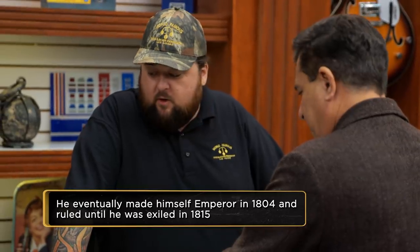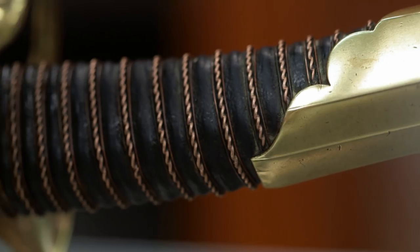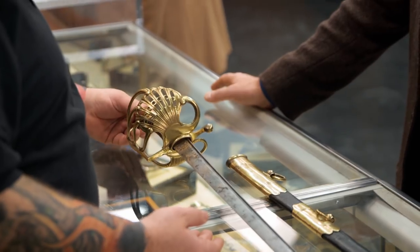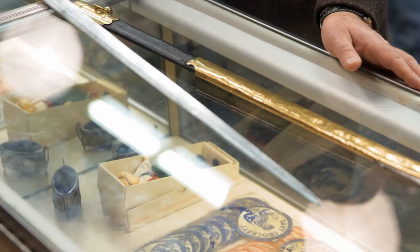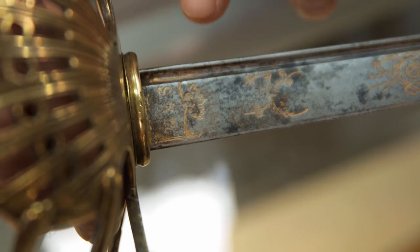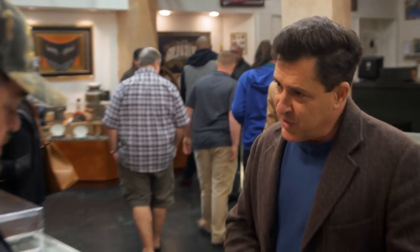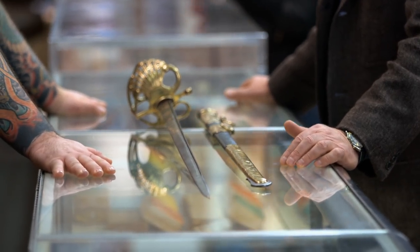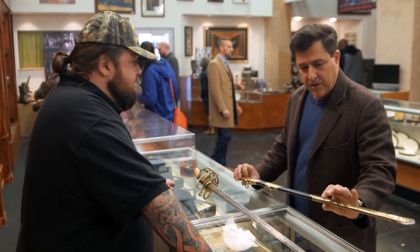And some of them were so loyal they even followed him out when he got exiled. Yes, they did. Mind if I look at it? So what are these markings right here? S and K — that's the maker: Schnitzler and Kirschbaum. And it was made in Solingen, Germany. So the Germans were actually enemies of Napoleon, meaning Napoleon's enemies were making his weapons. Yes. And this sword is very well-preserved. The leather scabbard, for being over 200 years old, is very well-preserved.